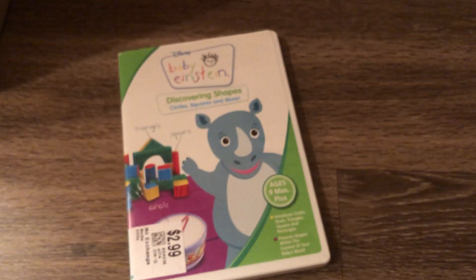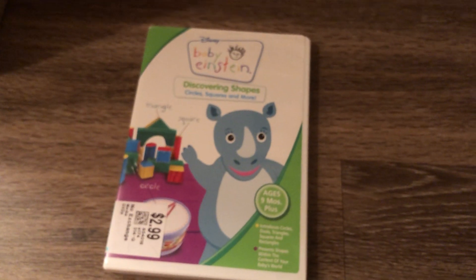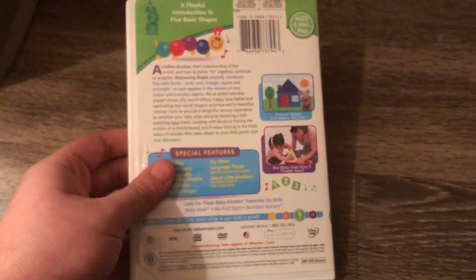Next DVD is the Discovering Shapes 2007 DVD. Front, spine, and the back. Here's the disc, no parent's guide.